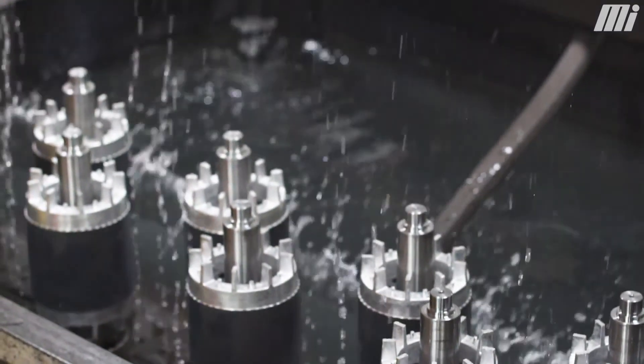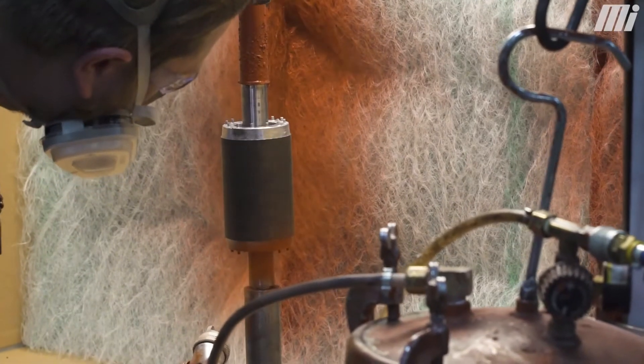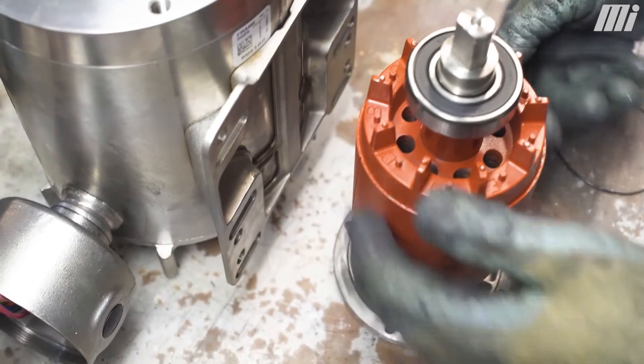With some of the other processes that we do to the rotor shaft, we have a red insulating paint that we put on the rotor shaft assembly so that we don't have any rust. Then we'll take the rotor shaft assembly and assemble it out in the assembly department.